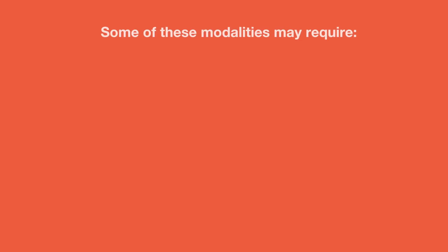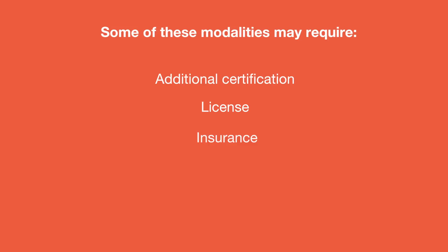Please note that some of these modalities may not be available in your area and may also require additional certification, licensing, or insurance. We strongly suggest that before purchasing or using a device, you do your research and make sure it's a fit not only for your treatment center but that it's within your scope of practice.